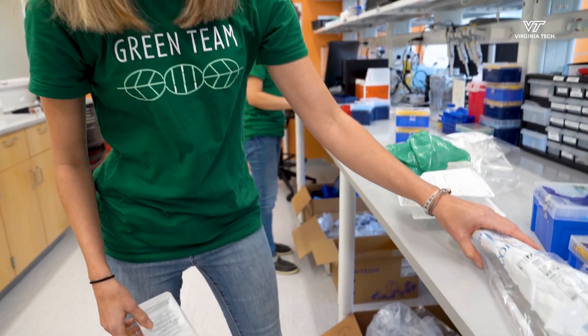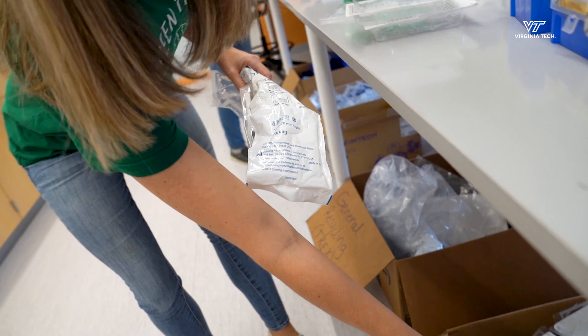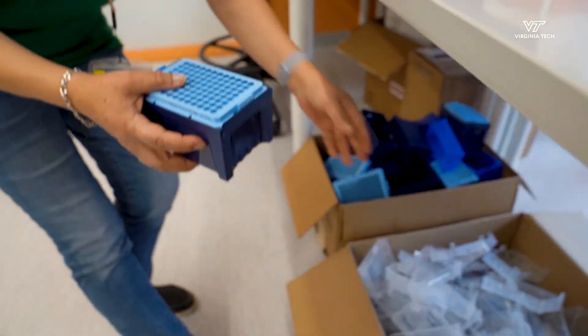Some other easy options to reduce waste in your lab are taking your pipette tip boxes and removing them and sorting them per color, which makes it easy for us to recycle.